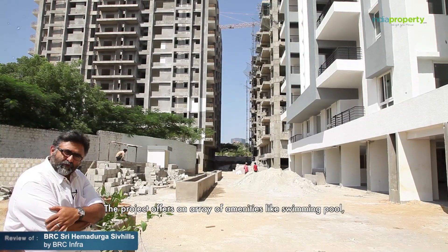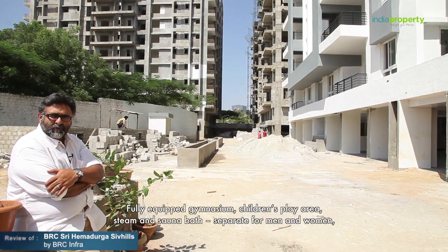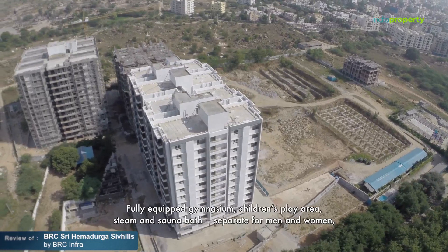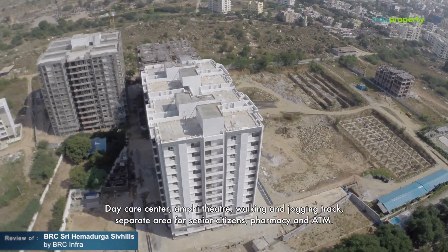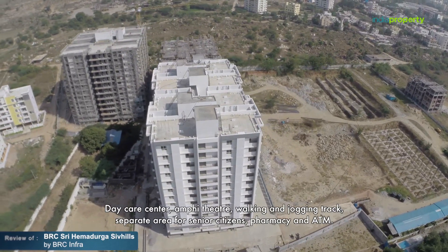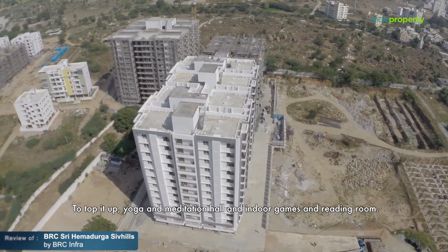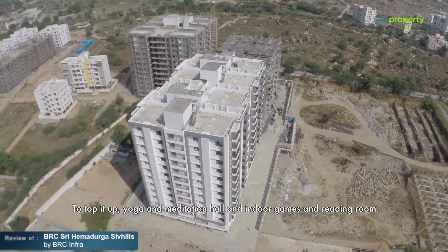The project offers an array of amenities including a swimming pool, fully equipped gymnasium, children's play area, steam and sauna bath separate for men and women, day care center, amphitheater, walking and jogging track, separate area for senior citizens, pharmacy, ATM, yoga and meditation hall, and indoor games and reading room.